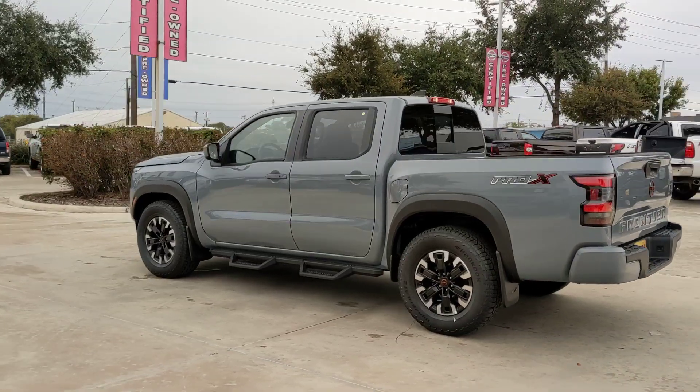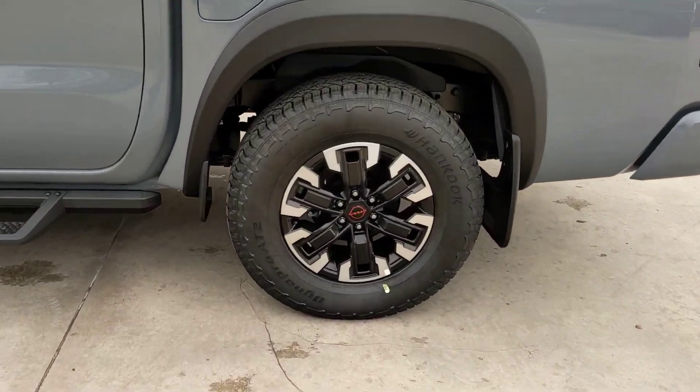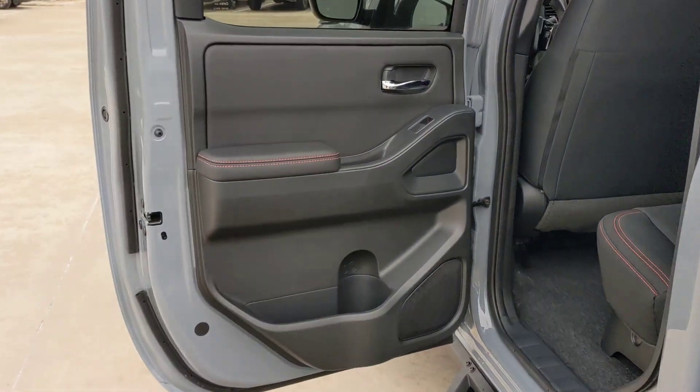The following are some of this vehicle's highlighted options: pre-collision system, navigation system, keyless entry, backup camera, fog lamps, keyless start, satellite radio, alarm, aluminum wheels, multi-zone AC.